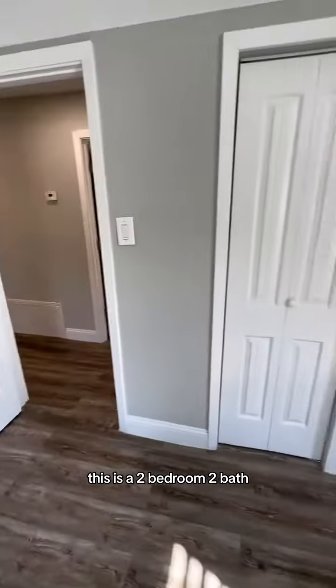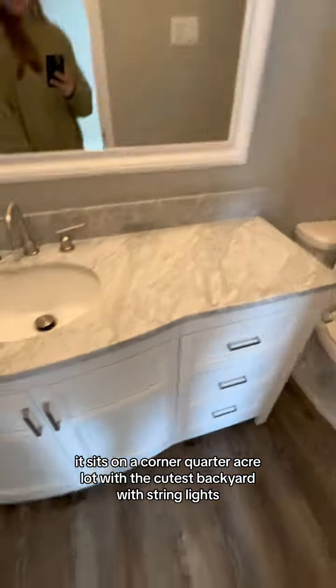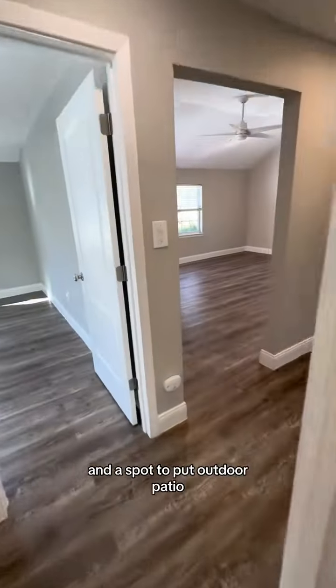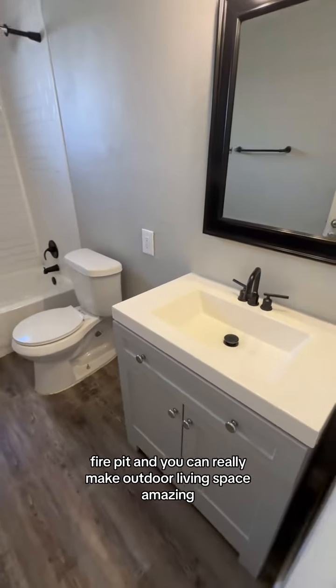This is a two-bedroom, two-bath, recently remodeled home that was originally built in 1950. It sits on a corner quarter-acre lot with the cutest backyard with string lights and a spot to put an outdoor patio, fire pit — you can really make the outdoor living space amazing.